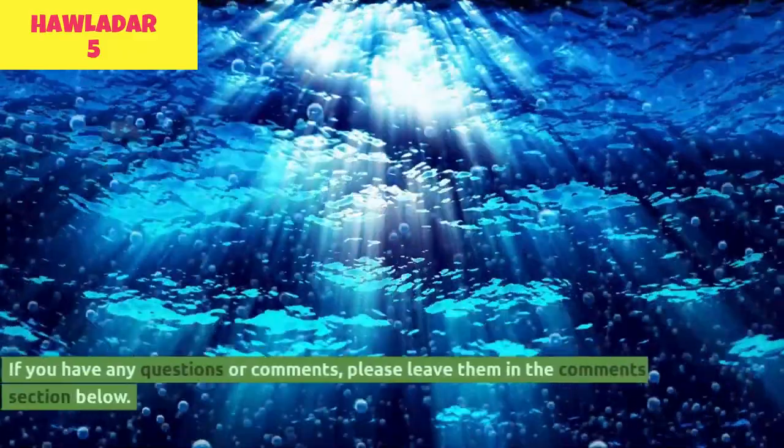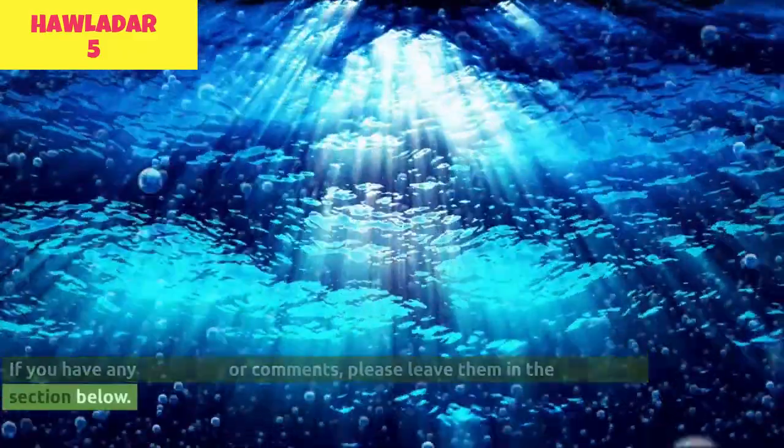I hope you have a better understanding of these fascinating creatures and the role they play in the natural world. If you have any questions or comments, please leave them in the comments section below. Until next time, stay curious.